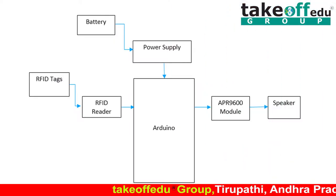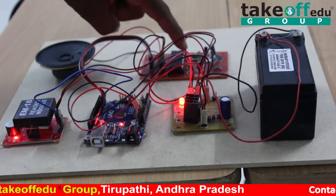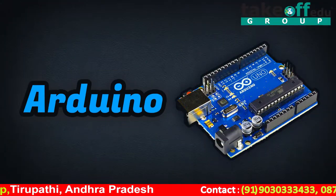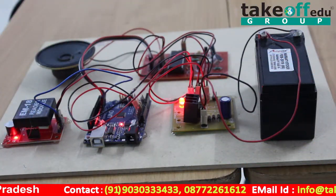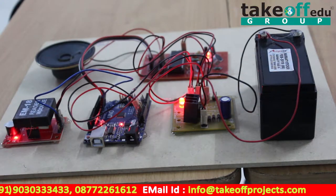Moving to the block diagram, it consists of an Arduino controller, RFID module, voice playback module, speaker, and power supply. The Arduino is the main controller that controls the other modules based on the software program. The RFID module consists of an RFID reader and RFID cards, which communicate through the transmission of electromagnetic waves.